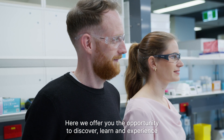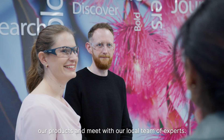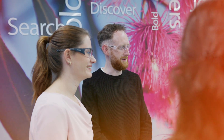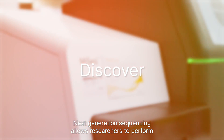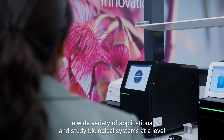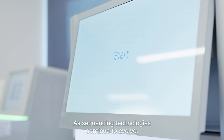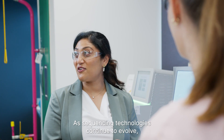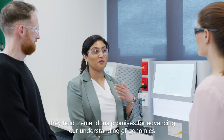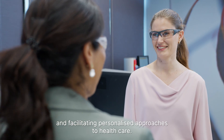Here we offer you the opportunity to discover, learn and experience our products and meet with our local team of experts. Next Generation Sequencing allows researchers to perform a wide variety of applications and study biological systems at a level never possible before. As sequencing technologies continue to evolve, they hold tremendous promises for advancing our understanding of genomics and facilitating personalised approaches to healthcare.